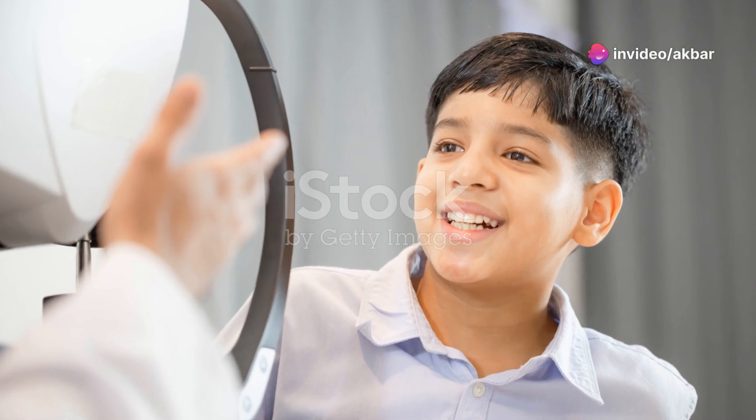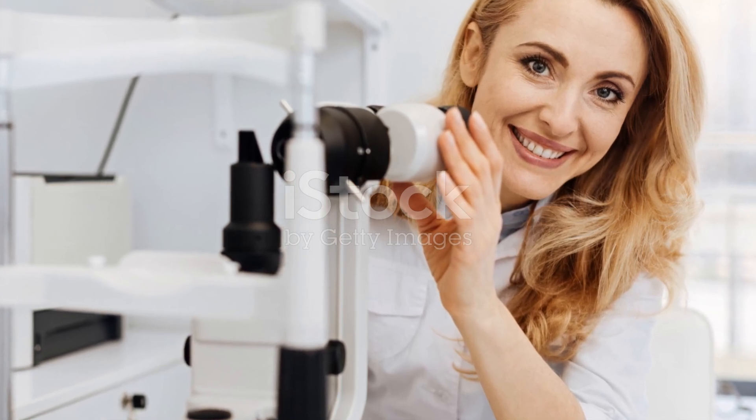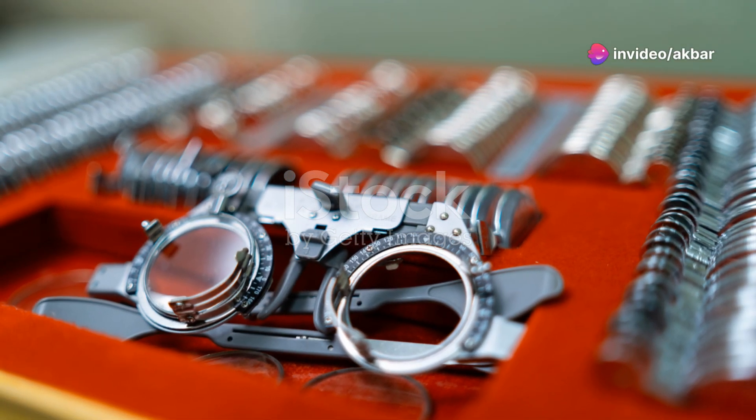So, next time you're at the optometrist and they drop that solution into your eyes, you'll know exactly what's happening and why it's crucial for your eye care. It's not just a routine procedure — it's a window to more accurate eye assessments and better overall vision health.